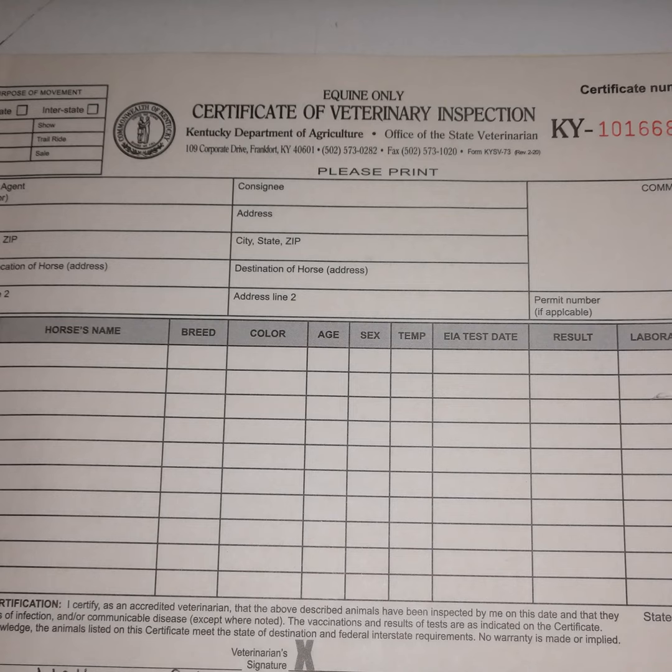Of course you can see some of the issue here. The health certificate is my observations on one day — the horse could start showing signs the next day of a communicable disease.